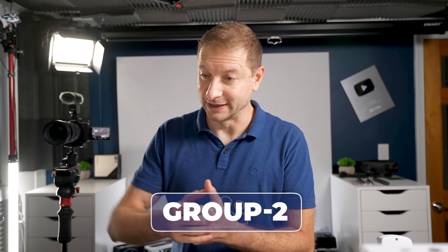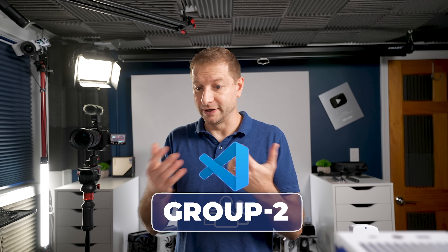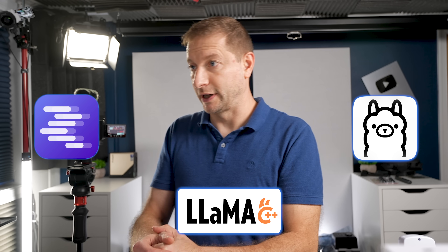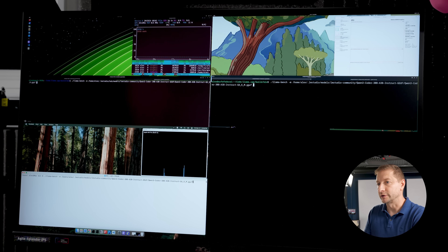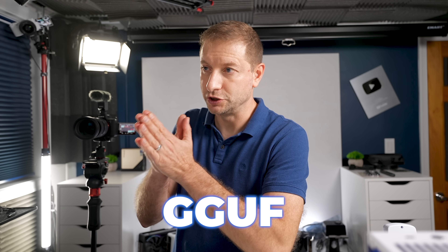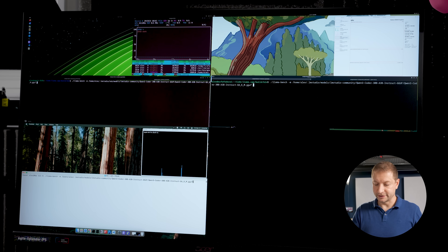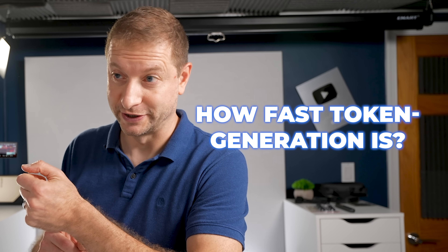The second group of people likes to tinker with LLMs — run LM Studio, Ollama, chat with models, run agents in VS Code. Both LM Studio and Ollama use LLAMA.cpp, and LLAMA.cpp comes with LLAMA Bench. Here's LLAMA Bench on three machines with Qwen Coder 30 billion at Q4 quantization in the GGUF format. LLAMA Bench tells us two things: prompt processing speed and token generation speed.